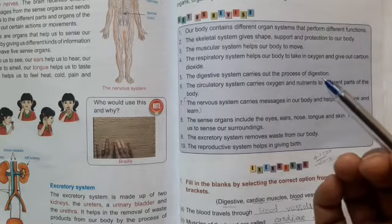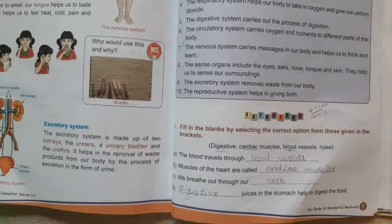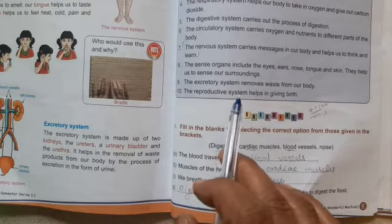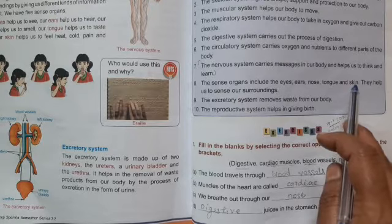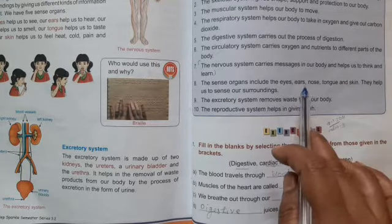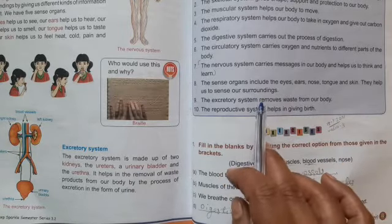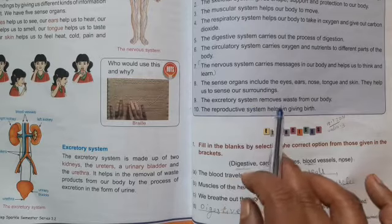Understood, kids? Now we will see the sense organs. There are 5 sense organs: eyes, ears, nose, tongue, and skin. They help us to sense our surroundings. The excretory system removes waste from our body. The reproductive system helps us in giving birth to young ones.